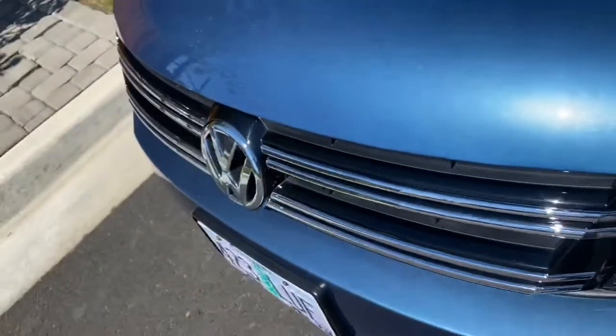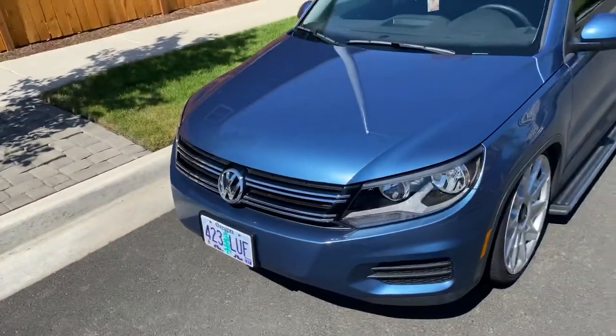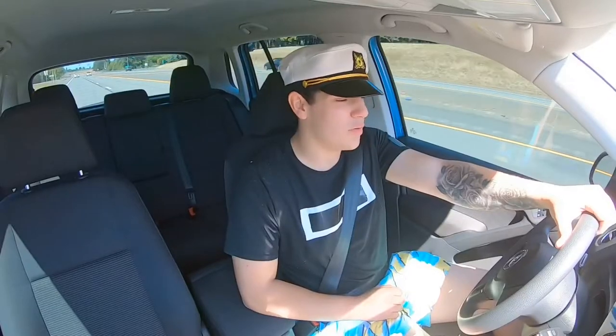I absolutely love the color of the car more than anything. It has this pearlescent sparkle to it. Oh my god, that is a beautiful color.